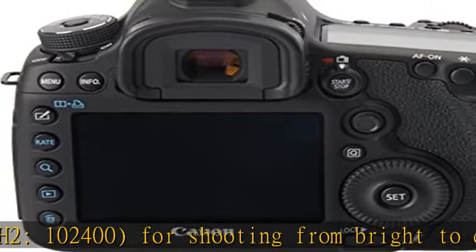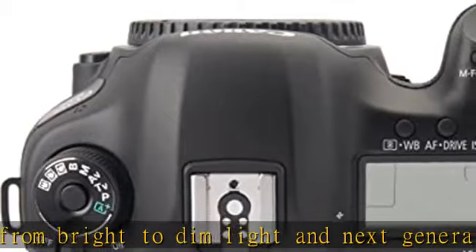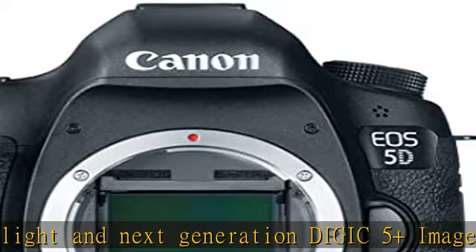Show more in the description to get this product today at the best price. About this item: 22MP full-frame CMOS sensor, 6 frames per second continuous shooting, 61-point AF system.